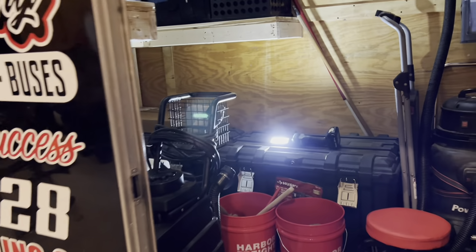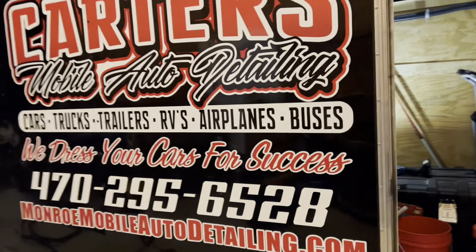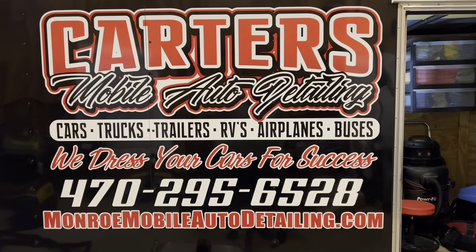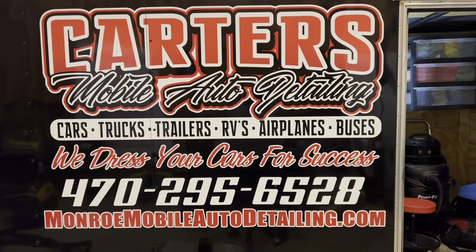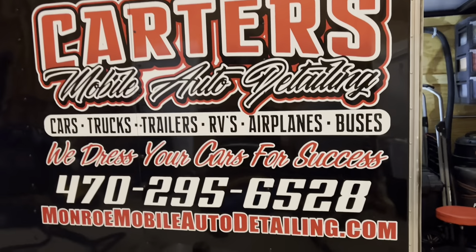If you have any questions or ideas of your own, feel free to share them in a comment. You can reach us at 470-295-6528 or munroemobileautodetailing.com. You can go to that website, book online, and we'll come to you.